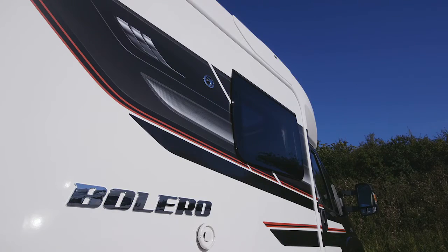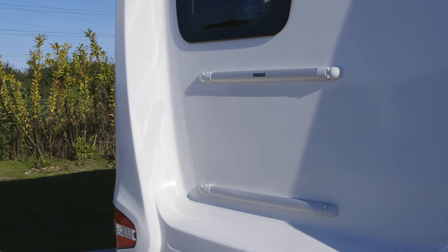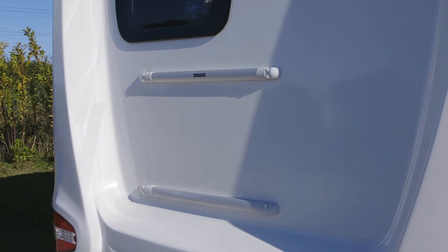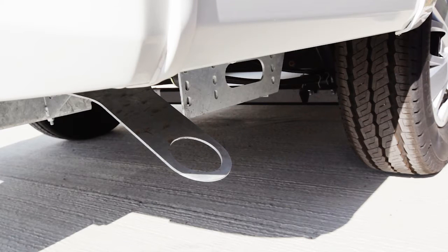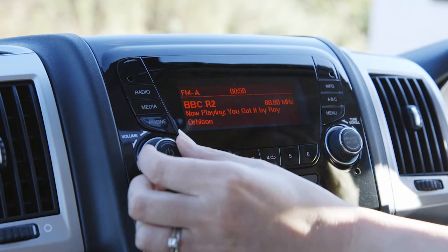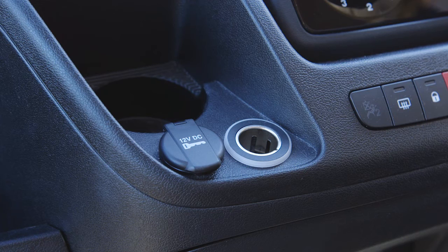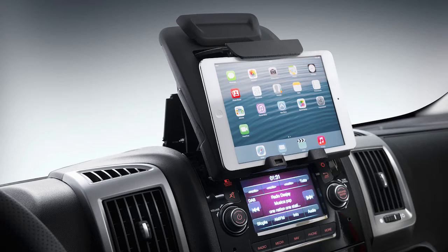Common changes on the exterior across all coach built ranges include new stylish graphic schemes, new fixing bars for a rear mounted cycle rack — except on the Rio 320 and 340 which has an opening tailgate — and a new bike locking point on the rear cross members. Common changes inside include an upgraded DAB radio, 12 volt power sockets, a USB socket, and a new dash mounted tablet holder.